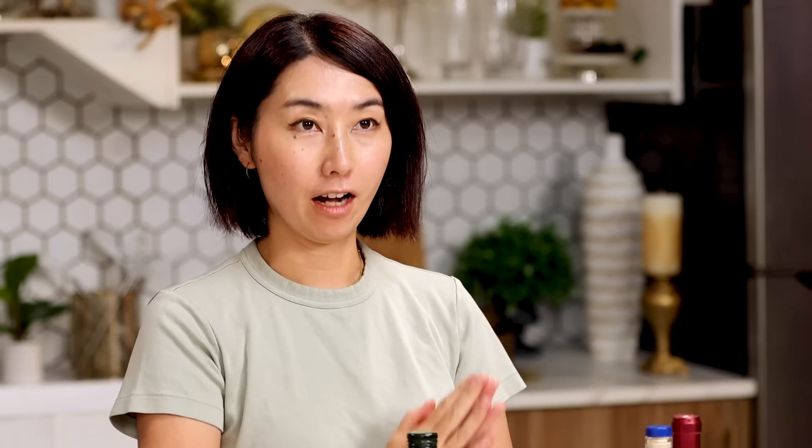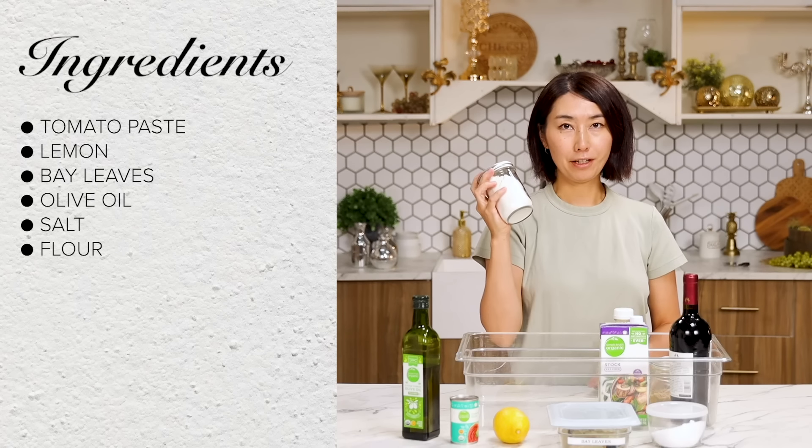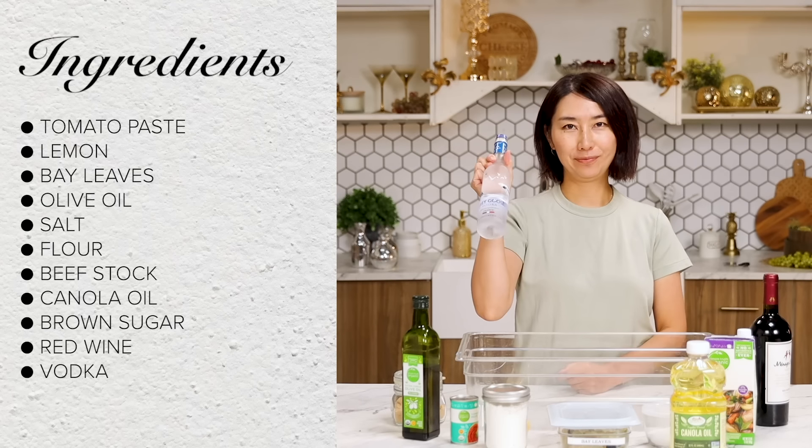From the pantry, I got tomato paste, lemon, bay leaves, olive oil, salt, flour, beef stock, canola oil, brown sugar, red wine, and vodka. Double alcohol. All right, let's get started. Make it fancy.